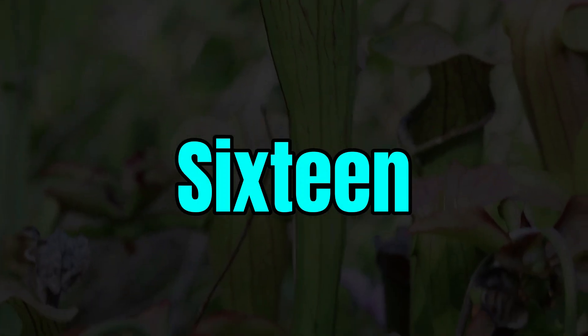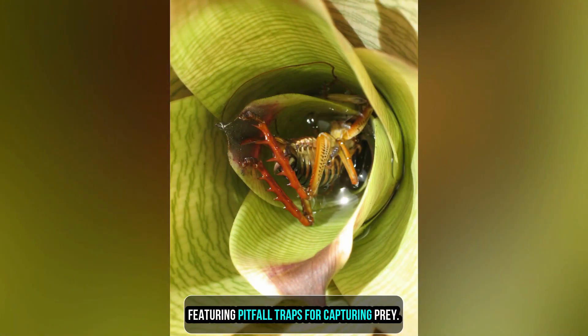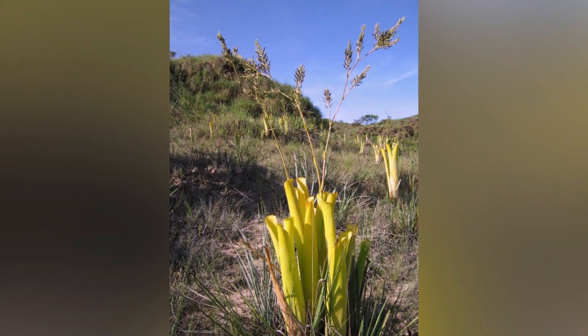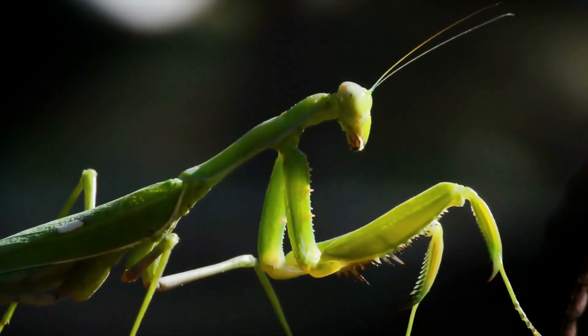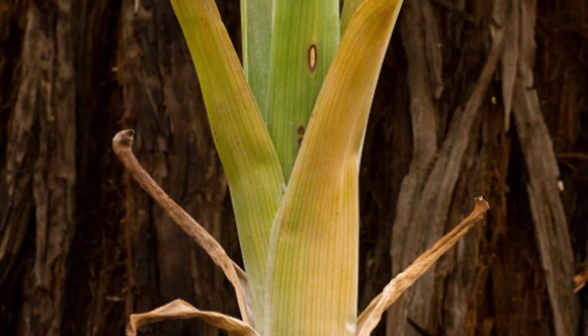16. Carnivorous Bromeliads. Unlike most bromeliads, certain species in the Brocchinia genus are carnivorous, featuring pitfall traps for capturing prey. These fascinating plants are primarily found in South America, thriving in nutrient-poor, high-altitude environments. Their tubular pitfall traps filled with digestive fluids serve as efficient tools for attracting and capturing insects. This unique adaptation sets them apart from the more common bromeliads that rely on their tank-like rosettes to collect rainwater.